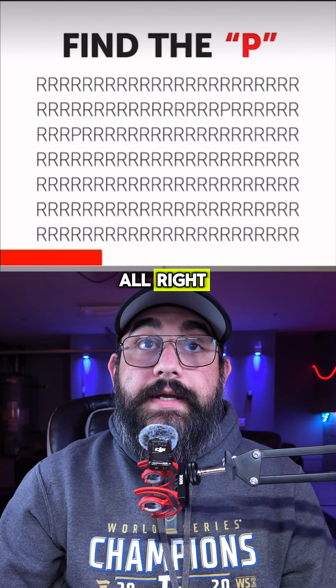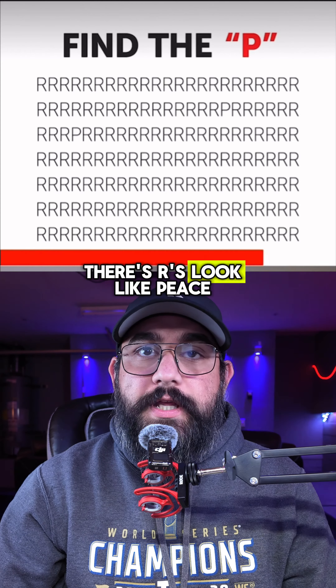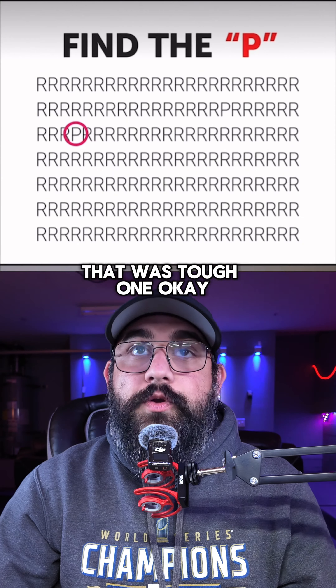Find the P. This is hard because the R's look like P's. There it is. That was a tough one.